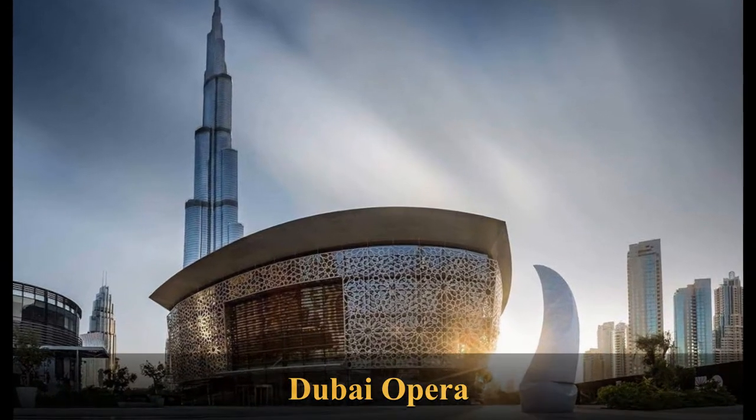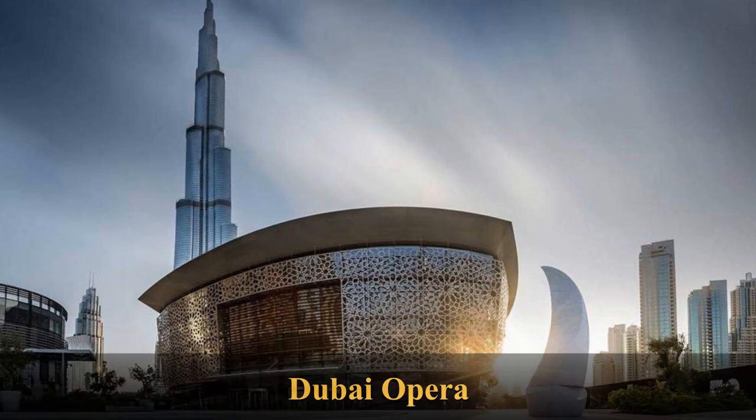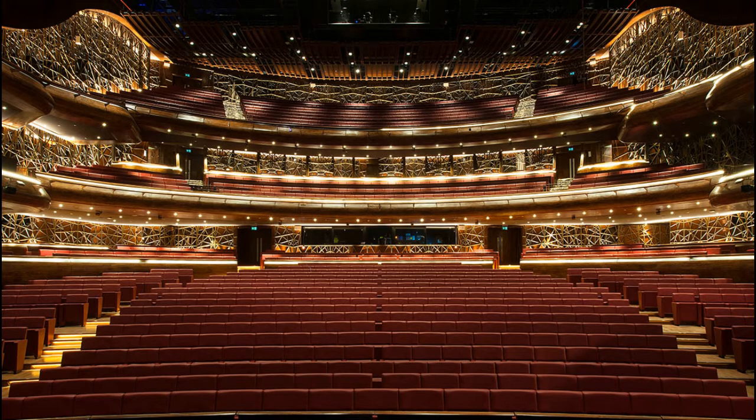Dubai Opera is a 2,000-seat multi-format performing arts center, which is located within the Opera district in downtown Dubai. It was developed by Emir Properties to host a variety of performances and events including theater, opera, ballet, concerts, conferences and exhibitions. Its plans were announced by Sheikh Mohammed bin Rashid Al Maktum in March 2012, and it was completed in 2016.